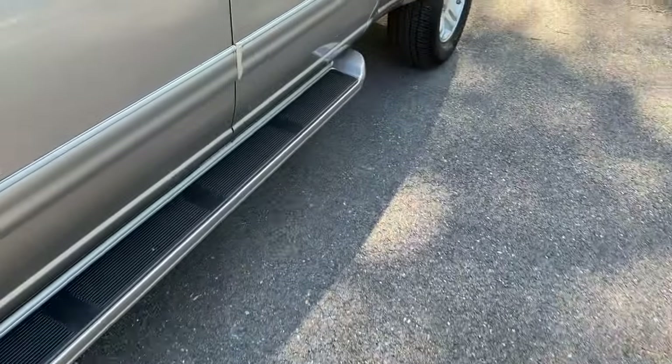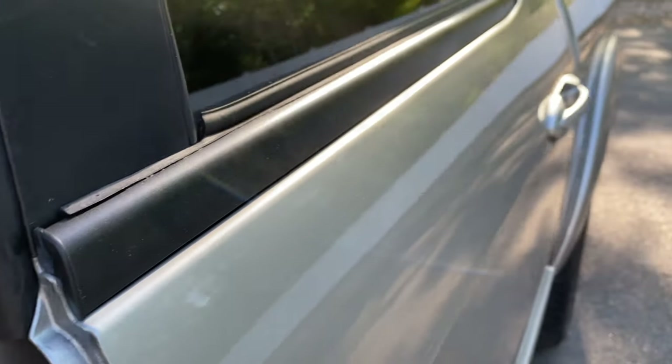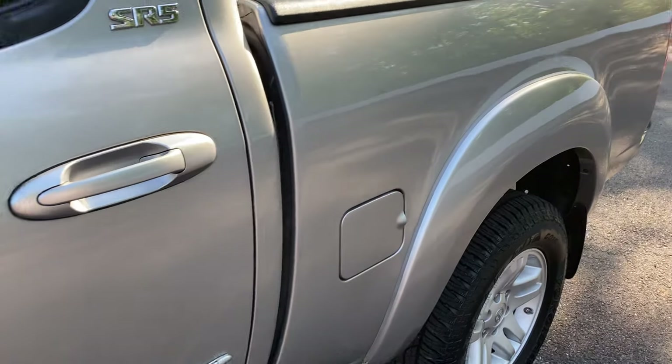Now let's show you the engine bay, then we'll get into the pillars, door jambs, and all that — and then we'll show you the interior.